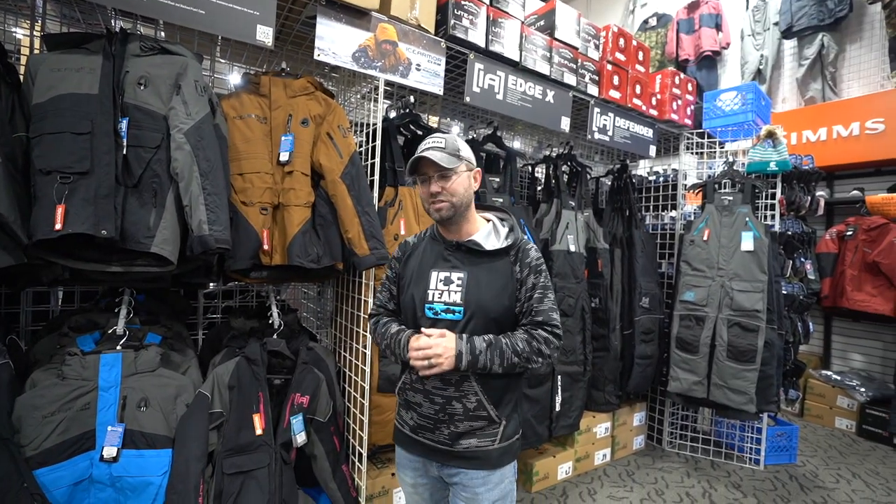Make sure you check it out, talk to the team members here, try one on for yourself, find the one that fits you best, pick your favorite color, and get on the ice with motion float technology from Ice Armor by Clam Outdoors.